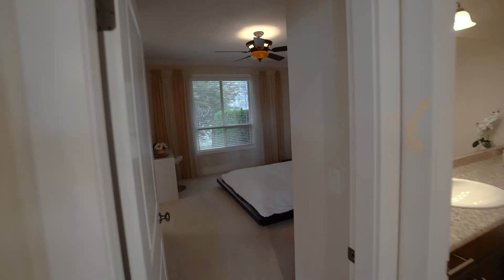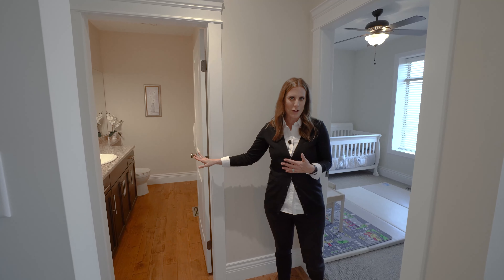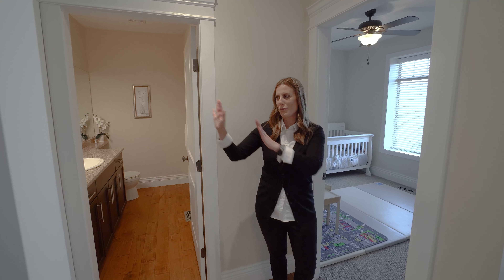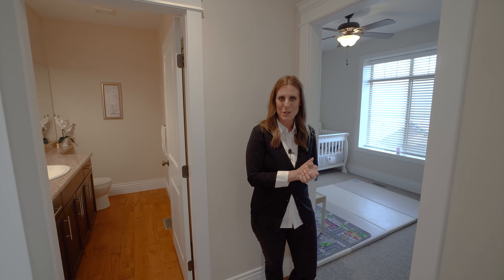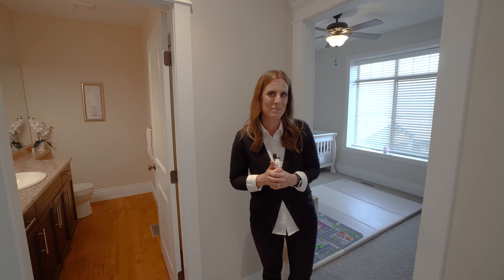On the other side of the main floor we have our two bedrooms and a powder room for your guests. We've got a really nice master suite in the back and a secondary bedroom over on the front. So let's take a quick look through them.